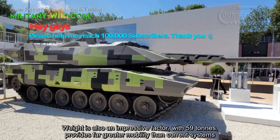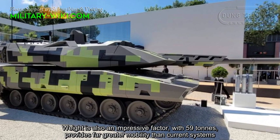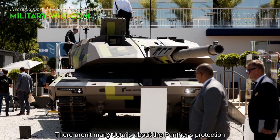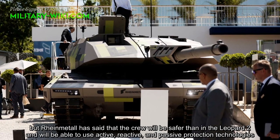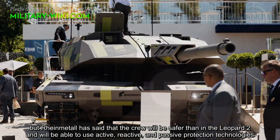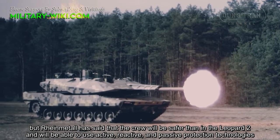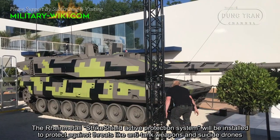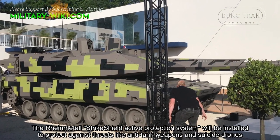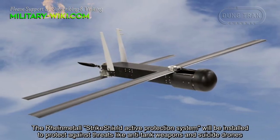The Panther offers improved mobility compared to current systems. There are many details about the Panther's protection, and Rheinmetall has said that the crew will be safer than in the Leopard 2, with active, reactive, and passive protection technologies. The Rheinmetall SkyShield Active Protection System will be installed to protect against threats like anti-tank weapons and suicide drones.